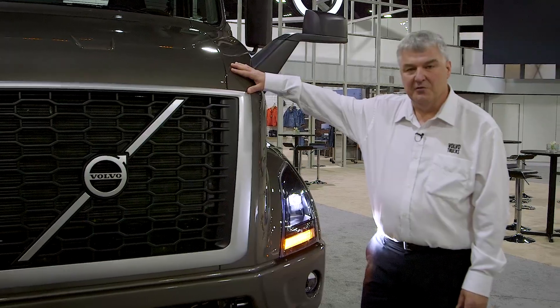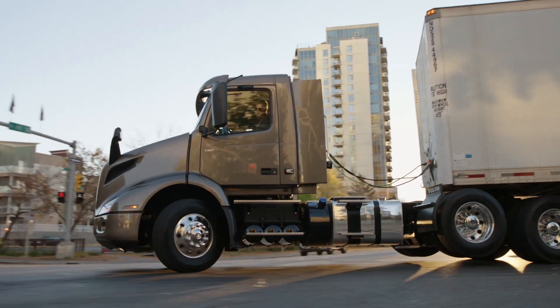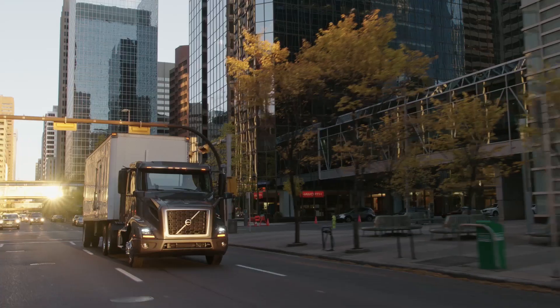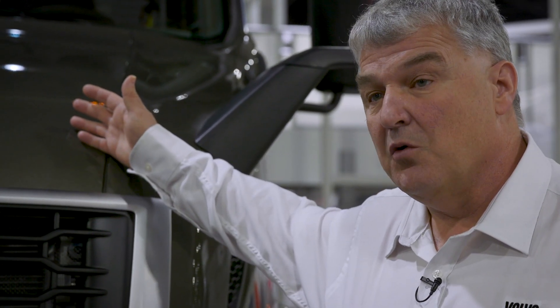One of the ways we've done it is through aerodynamic improvements. One of the big changes was we lowered the hood. We actually shrank-wrapped the hood around the top of the radiator and gained around a 4-degree difference in hood angle. That hood angle actually allows the air to travel better over the hood for better fuel efficiency through lower aerodynamic drag.